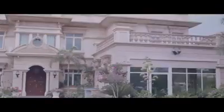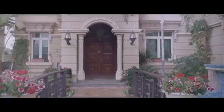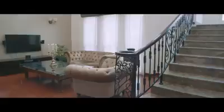Lush gardens enveloping 6,500 square feet of sprawling villa, preserved with Weathercoat Ultra exterior finish. Magnificent Royal Premium interior finish. Rich mahogany furniture protected by Touchwood PU.